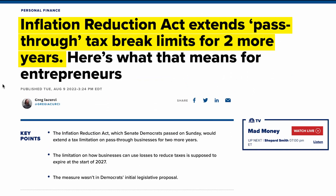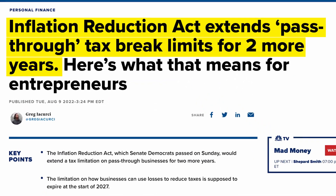The Inflation Reduction Act was passed, and one of the things it did was extend pass-through tax break limits for two more years. These pass-through tax breaks let somebody running a business with a loss count those losses against other sources of income. As of right now, those limitations were set to expire in 2027, so technically you don't have to worry — everything regarding these pass-through losses will stay the same for now.